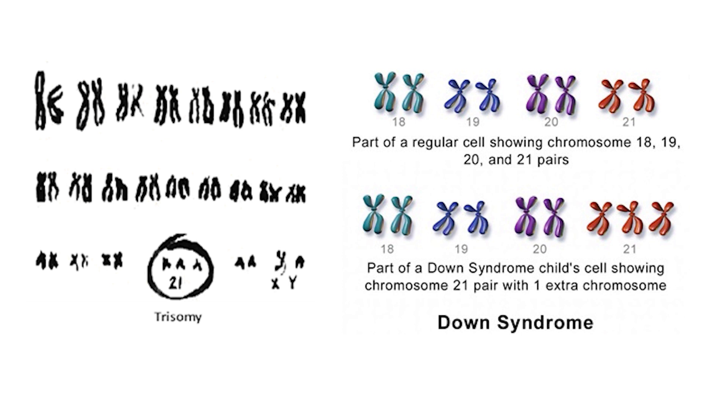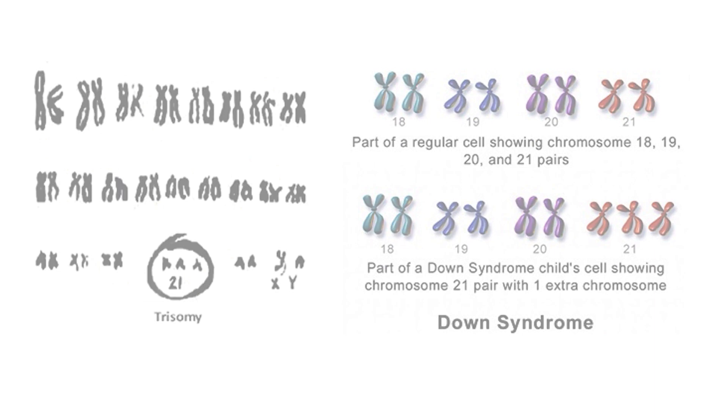Normally, fetuses have 46 chromosomes in 23 pairs — 23 from the mother and 23 from the father. The most commonly affected chromosome leads to Down syndrome, which is when the 21st pair of chromosomes is affected.